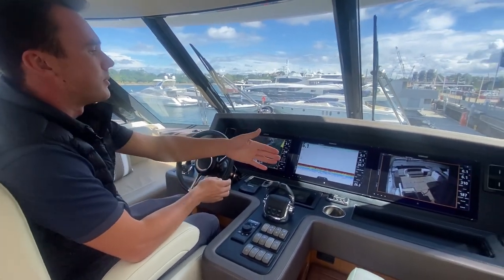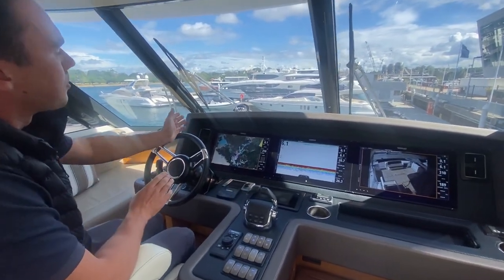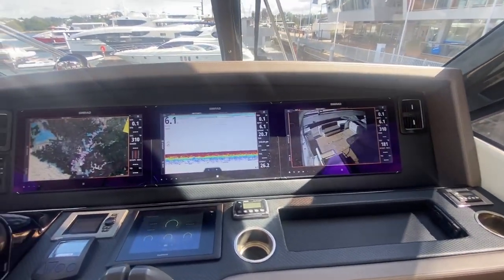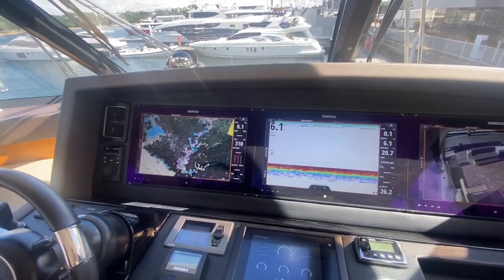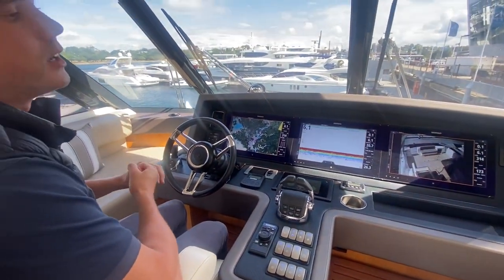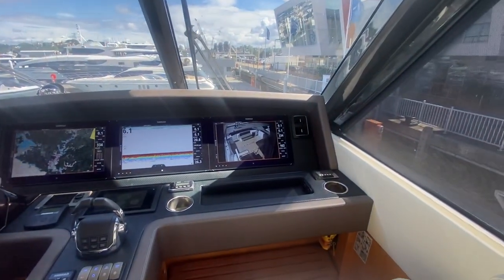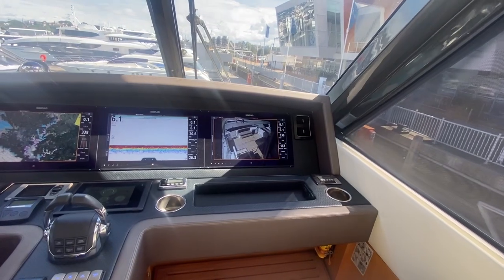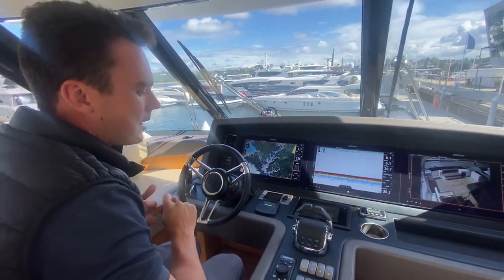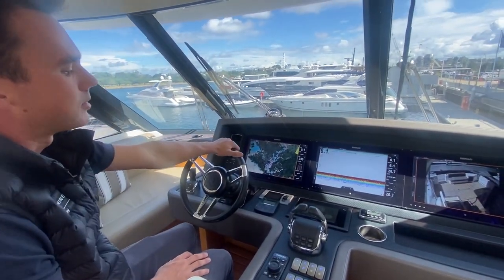This boat came highly optioned out of the factory, however the owner continually upgraded it. From the helm you can see we've got upgraded Simrad electronics set up for even the most serious fishermen, including FLIR cameras, autopilot, transducers, fish finders, and depth sounders. There are also cameras on the anchor and cameras on the cockpit. For navigation, you have your chart plotter and GPS, and everything can be controlled by the joystick or by the steering wheel.